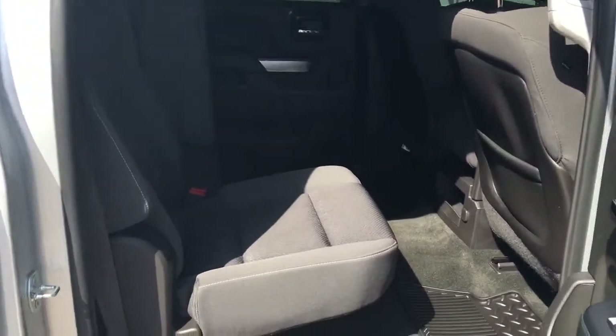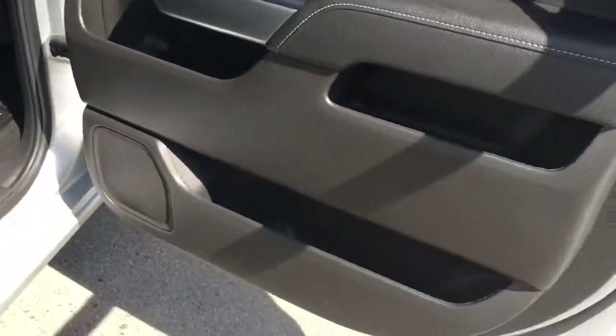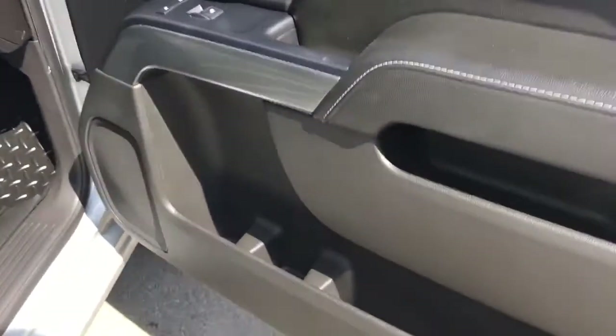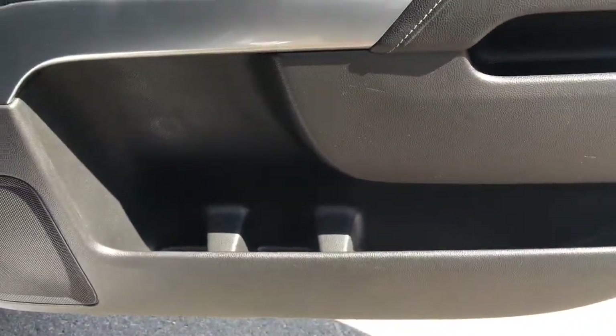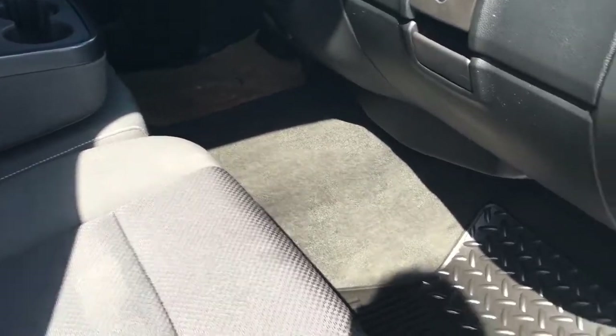Opening up the back door again, it does have all your child safety anchors and locks. With both seats up you can see it's completely flat — very handy — and again there are more compartments on the side. There's also lots of leg room up front and lots of little compartments all over the truck for all your passengers.